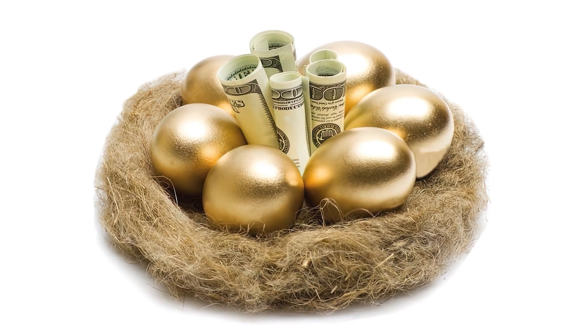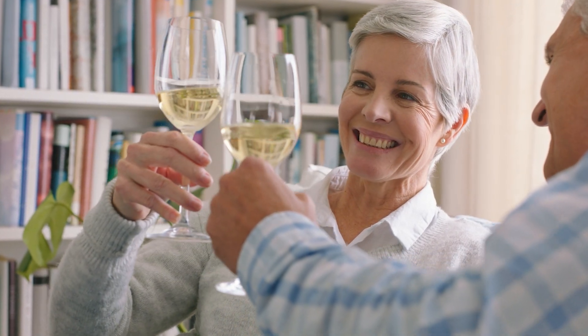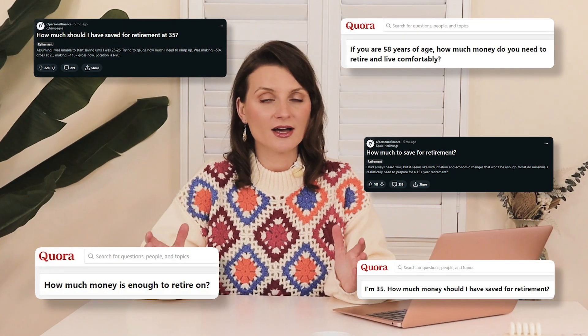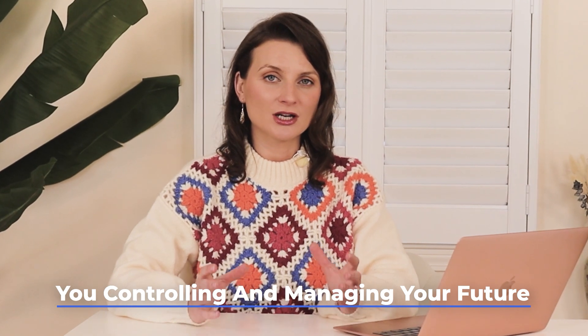Today's video is about savings — how much savings is enough to be able to retire and know that we are set for a comfortable life. From what I'm reading online, a lot of us don't know what is enough and what we do have, how long is it going to last. I like to call it a nest egg, not retirement, even though it will be used probably in retirement years. Each of us has their own nest egg, either individual or joined with your partner — this is you controlling and managing your future.